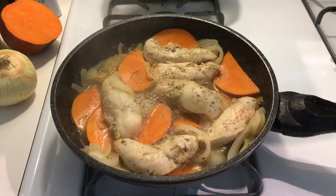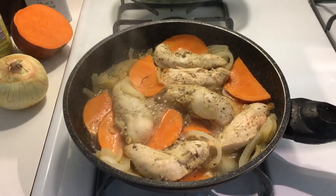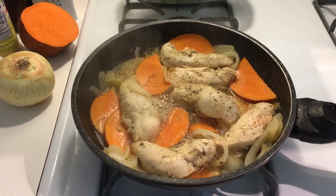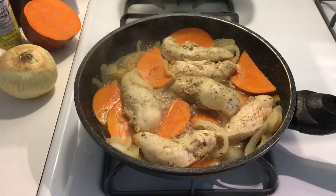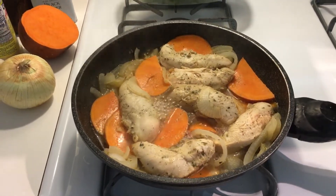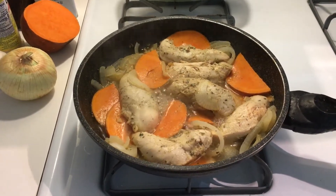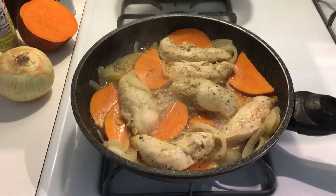What is for lunch today? Well, today I'm making a very easy and nutritious lunch. As you can see, I'm cooking chicken with onion, garlic, and sweet potatoes.